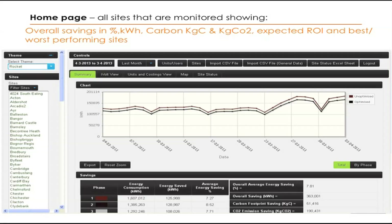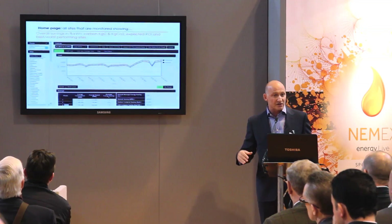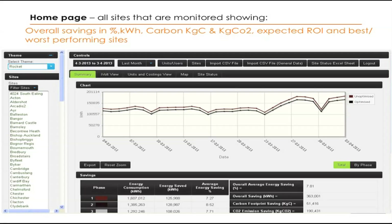On the left-hand side there's the customer's estate, so you've got all the names of their sites. At the top you're looking at the data — at the moment we've selected last month. We look at the unoptimized energy, which is the brown trace, and then the black trace, which is the optimized. The black is lower because it is optimized and therefore consuming less, and the difference between the two is the energy saved or the percentage thereof.